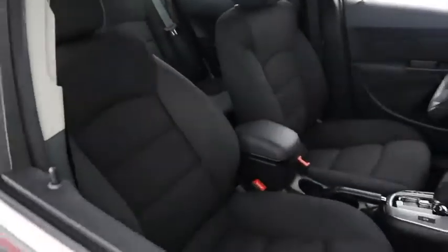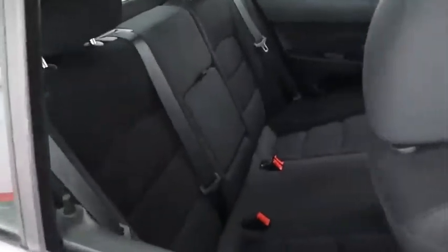Inside, cloth interior. Seats are very clean all the way throughout.